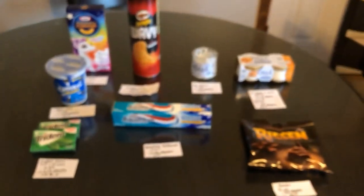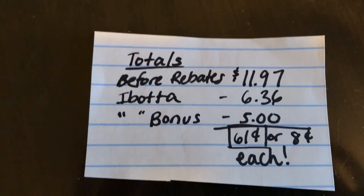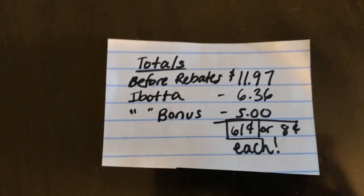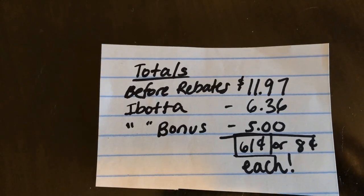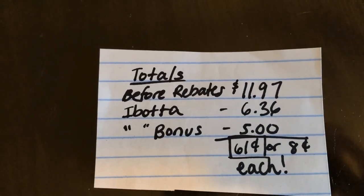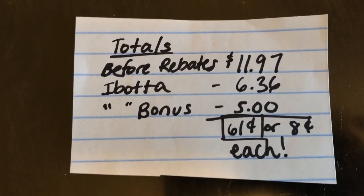If you purchase all eight offers shown, before rebates it's going to be $11.97. Ibotta is going to give you $6.36 back, and if you happen to have the weekend warrior bonus — $5 back when you purchase eight offers — that's going to make it just $0.61, or $0.08 each.